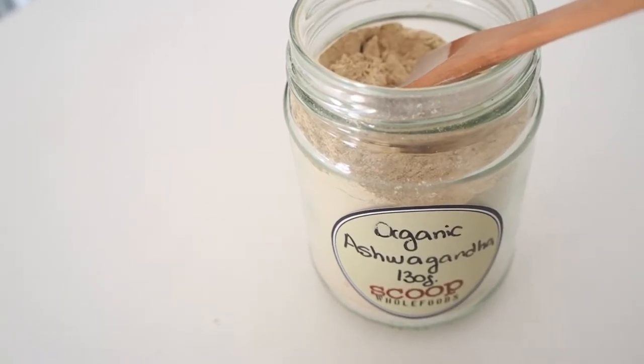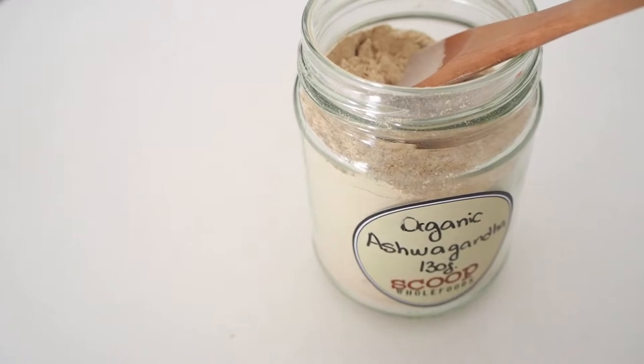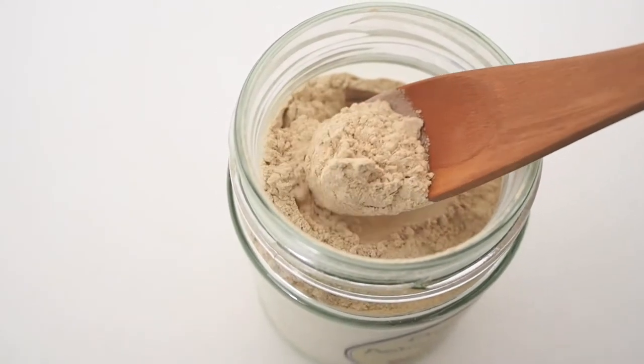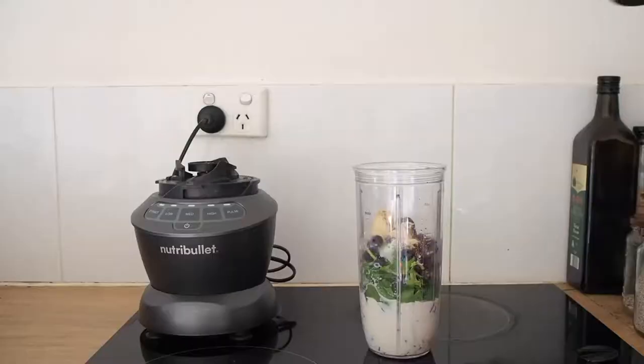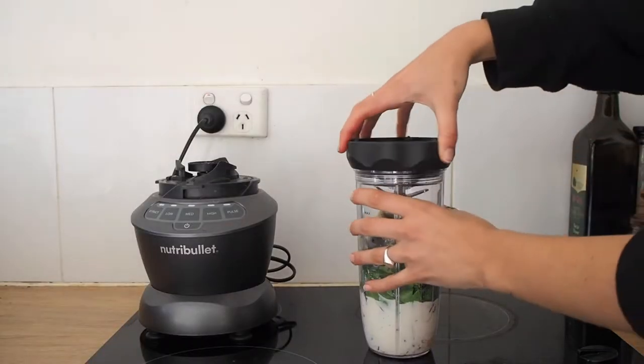Ashwagandha is commonly used in Ayurveda, which is a form of alternative medicine based on Indian principles of natural healing. It's proven to boost brain function, support energy levels, and help manage stress and even anxiety and depression. The last thing I added to my smoothie was a teaspoon of spirulina.